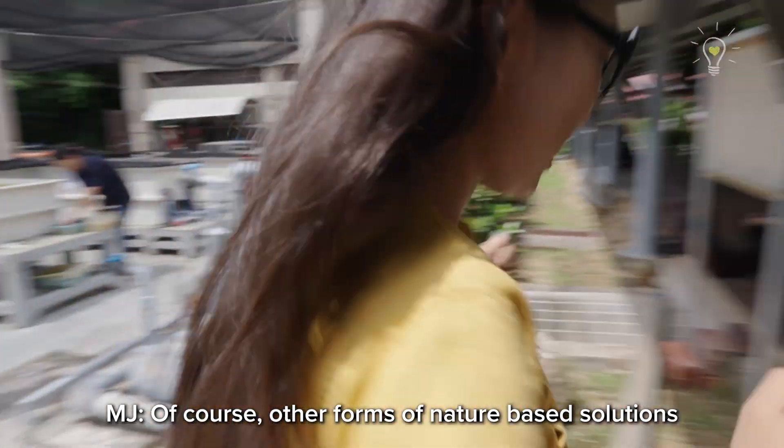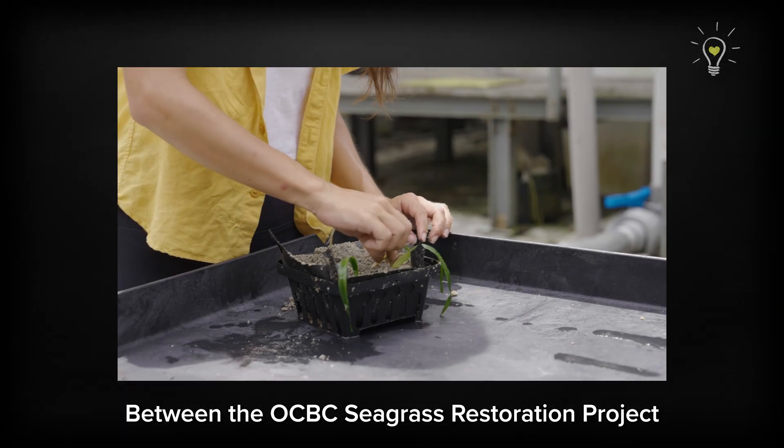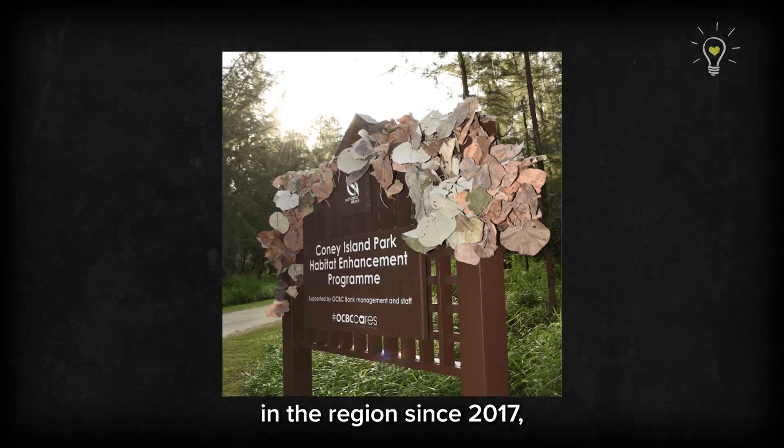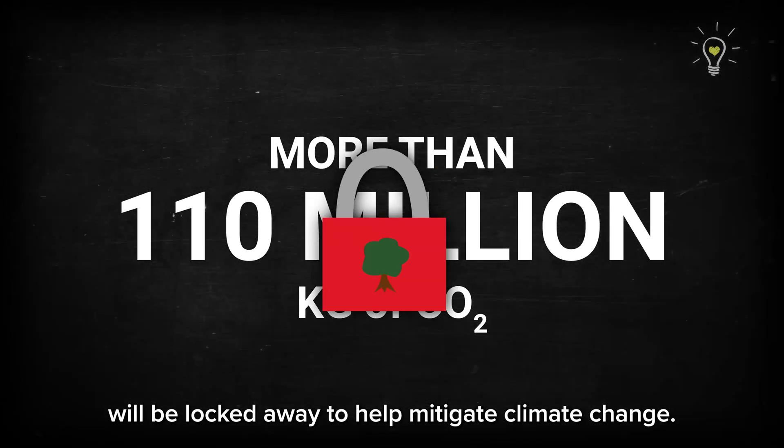Of course, other forms of nature-based solutions still matter because they help to lock up large amounts of carbon. Between the OCBC Seagrass Restoration Project and other OCBC Reforestation efforts in the region since 2017, more than 110 million kilograms of carbon dioxide will be locked away to help mitigate climate change.